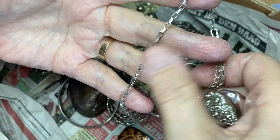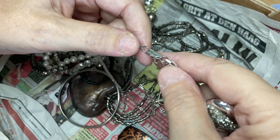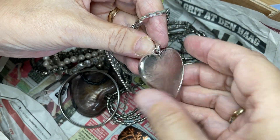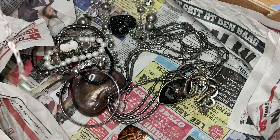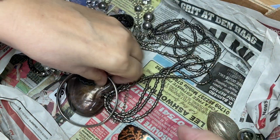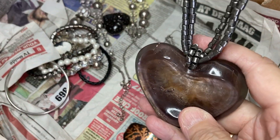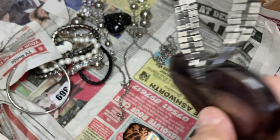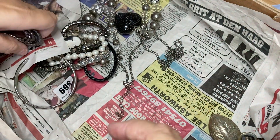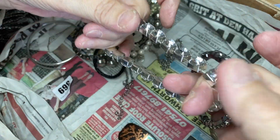You know, I had a chain like this that was 9 karat gold, about 30 inches long — I can't bloody find it. Wow! I'll put that in with my pendants. This lady liked big jewelry — that's a fair size. Some good harvests over these beads, nice. Elasticated bracelets.